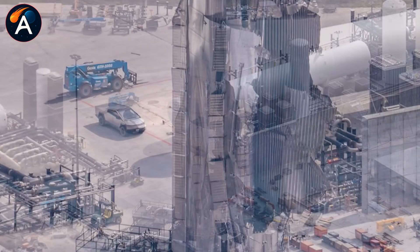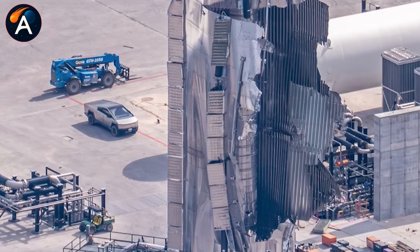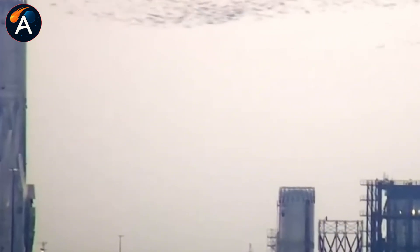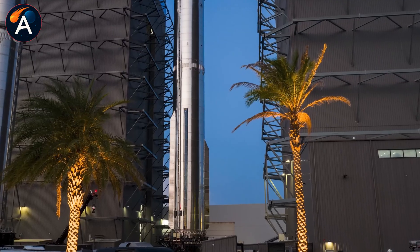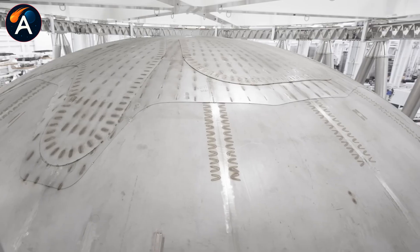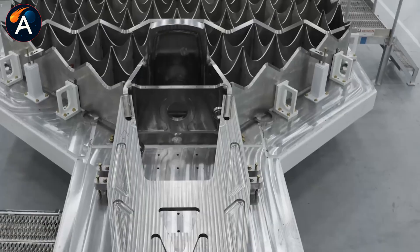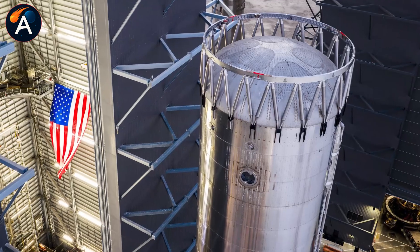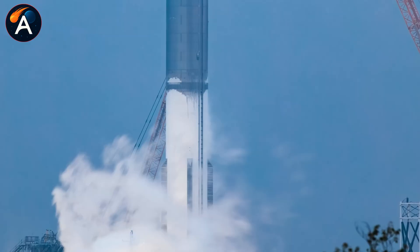While crews were still cutting up B-18, SpaceX dropped their December stacking timeline — not 'we're hoping' or 'we're targeting.' They said B-19 will be fully stacked in December. That's four weeks from dismantlement to a complete next-generation booster standing on the pad. B-18 took six months to build, and that was with the entire V-3 upgrade package being developed alongside it. So either they started B-19 way earlier than anyone realized, or the V-3 upgrades are now completely standardized and ready for rapid production.